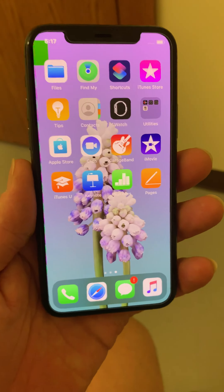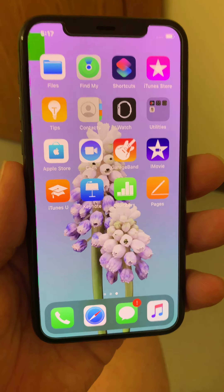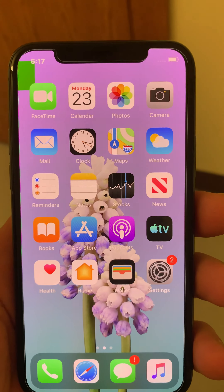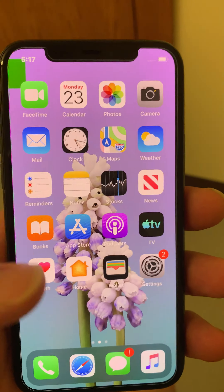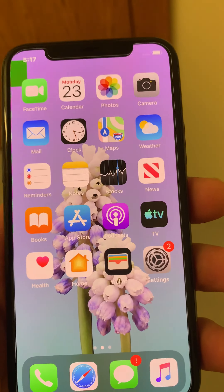I bought an iPhone 11 Pro Friday, and probably Saturday night I started noticing the screen resolution was just really kind of off — kind of pale.